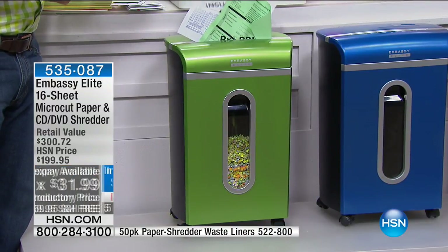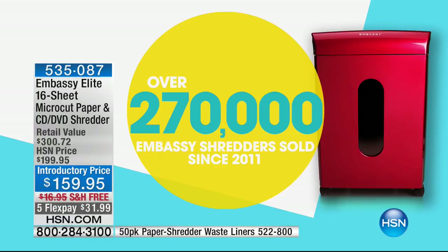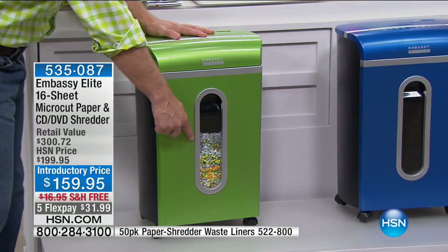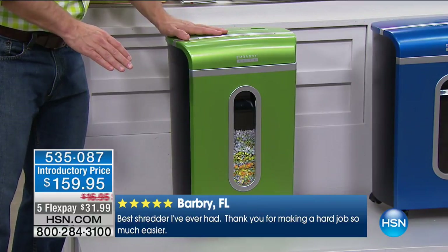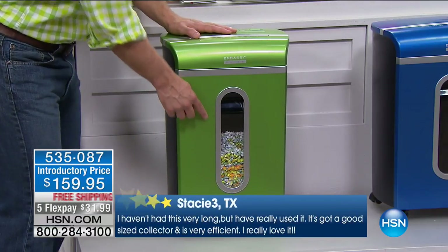We all realize we need to shred, but we want the best. Embassy shredders are customer picks — they have casters so you can move around easily, and a large peek-a-boo window. This one's the best — the motor is whisper quiet, it's not going to bother anyone. There's a large peek-a-boo window to see when it gets full, and instead of lifting a heavy lid, you just pull out the bin.